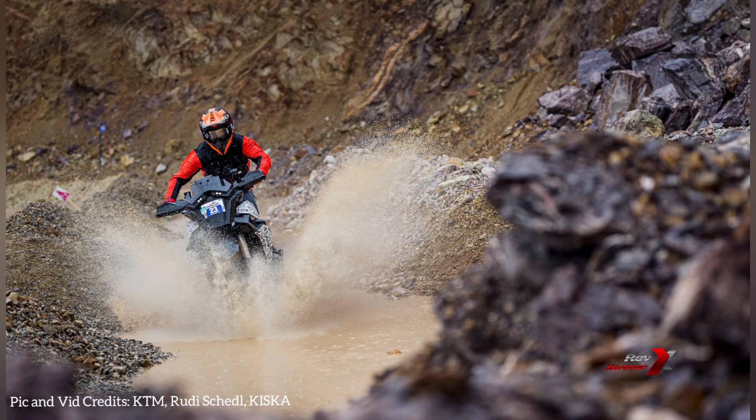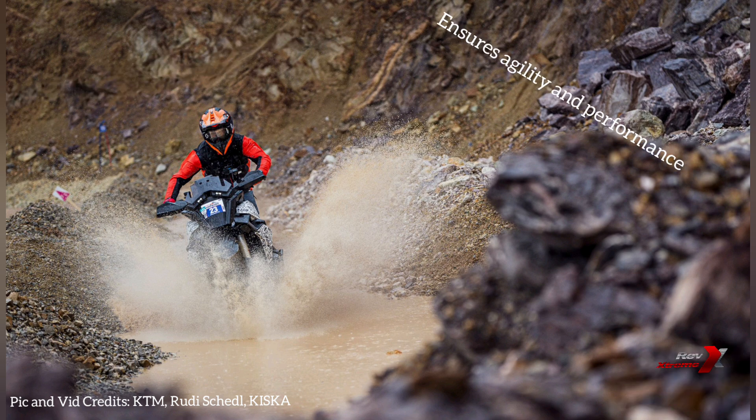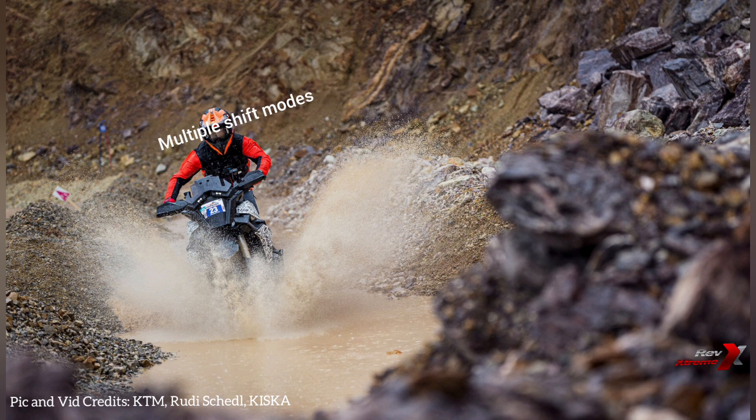KTM's innovative AMT technology adds minimal weight without increasing overall chassis dimensions, ensuring agility and performance. This system reduces rider stress and enhances comfort, eliminating concerns about engine stalling and the need to operate a clutch. With a variety of shift modes and the flexibility to choose between manual or automatic shifting, riders can tailor the system to their unique preferences, making each journey truly personal.